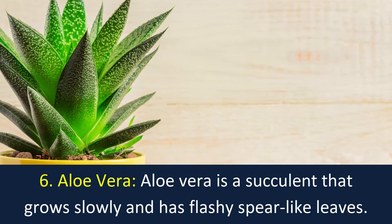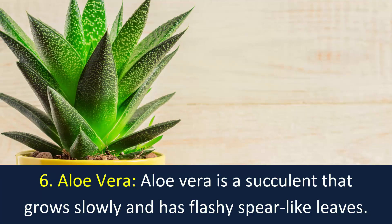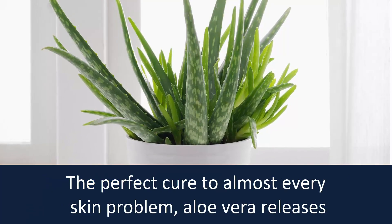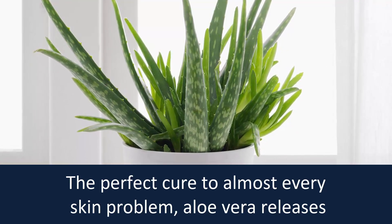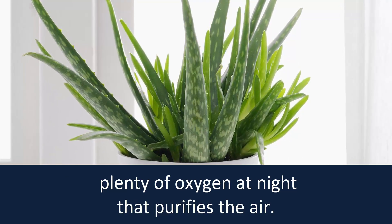Number 6: Aloe Vera. Aloe Vera is a succulent that grows slowly and has fleshy, sword-like leaves. The perfect cure to almost every skin problem, aloe vera releases plenty of oxygen at night that purifies the air.